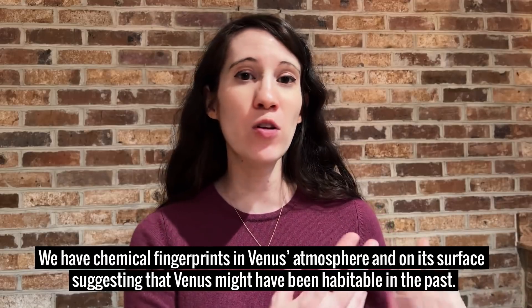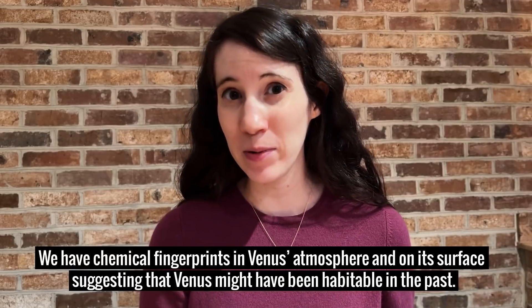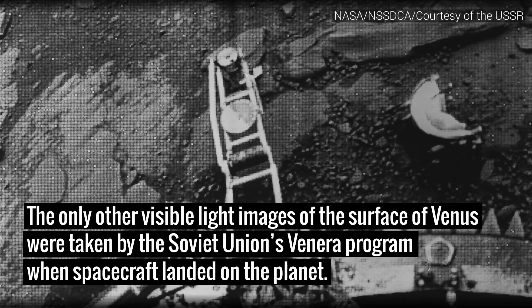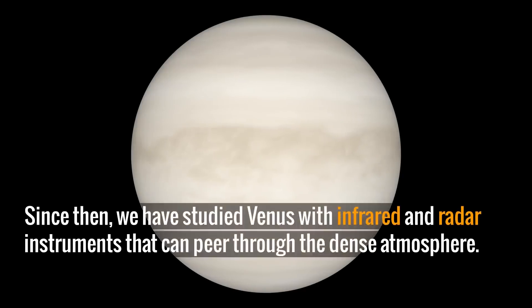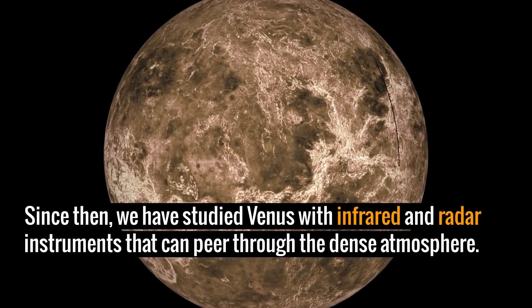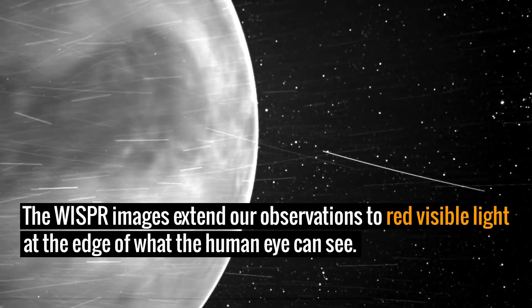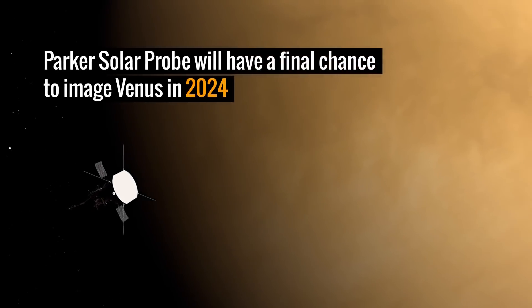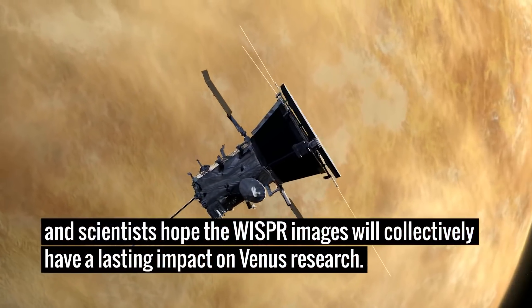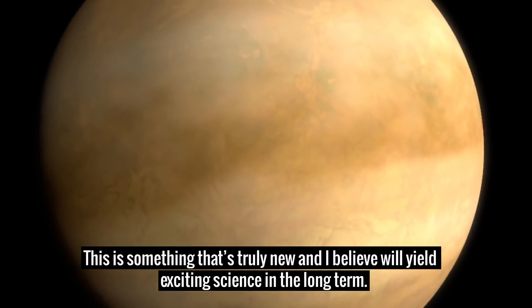We have chemical fingerprints in Venus's atmosphere and on its surface suggesting that Venus might have been habitable in the past. This is something that's truly new and I believe will yield exciting science in the long term.